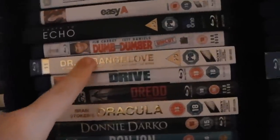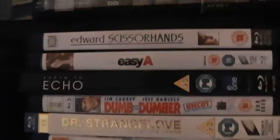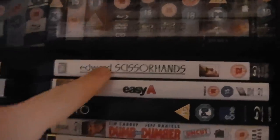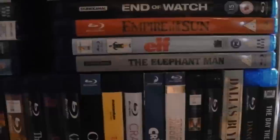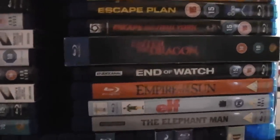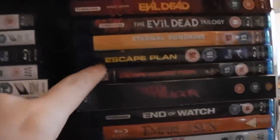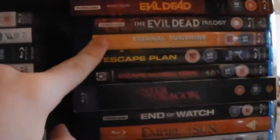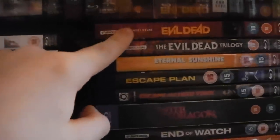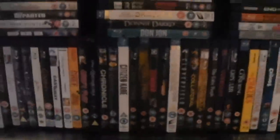Dredd. Drive. Dr. Strangelove, or: How I Learned to Stop Worrying and Love the Bomb. Dumb and Dumber. Earth to Echo. Easy A. Edward Scissorhands — possibly my favourite Tim Burton movie. The Elephant Man. Elf. Empire of the Sun. End of Watch. Enter the Dragon — the 40th anniversary edition. Escape from New York. Escape Plan. Eternal Sunshine of the Spotless Mind. The Evil Dead Trilogy and then the newest Evil Dead remake. And that is shelf two of the Amaray cases.